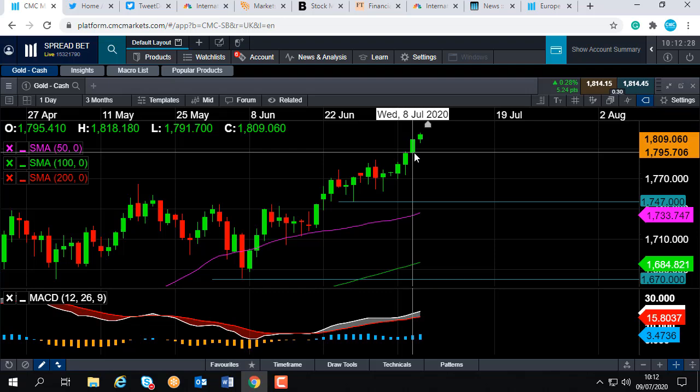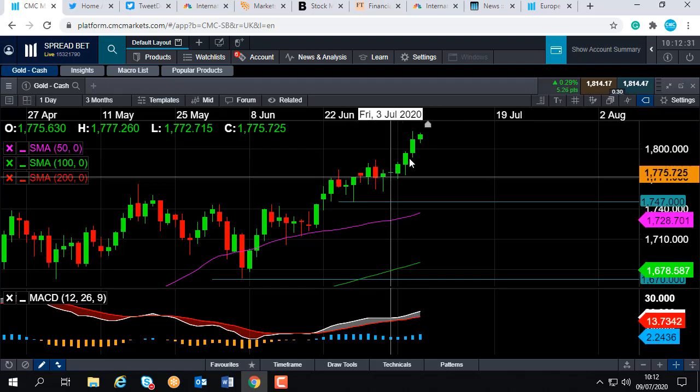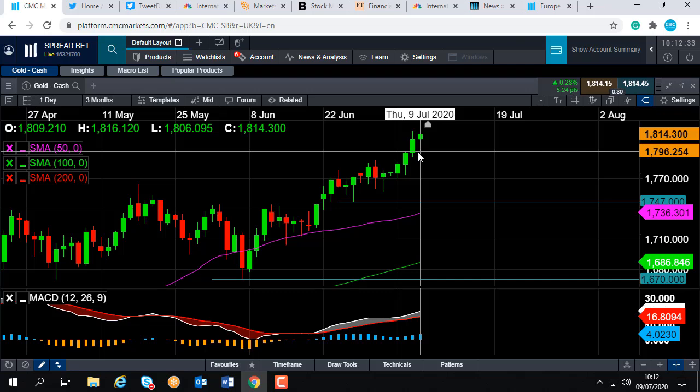We're currently trading at around 1814. If the wider bullish trend continues from here, we could be looking at targeting 1828 and 1862.